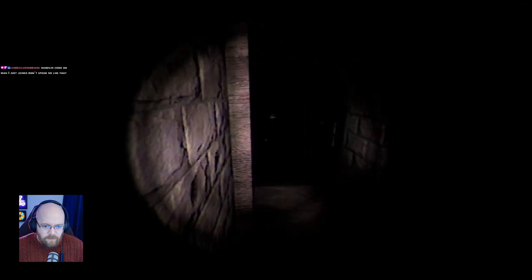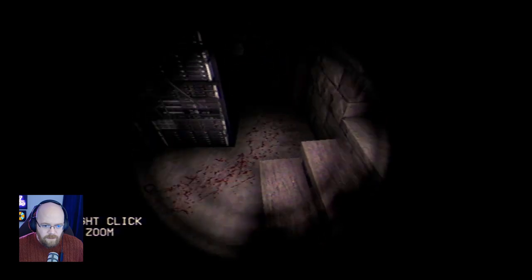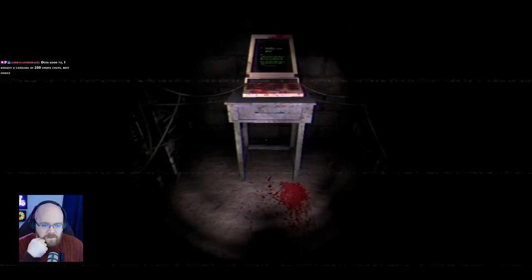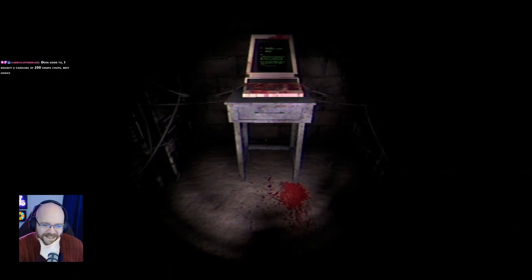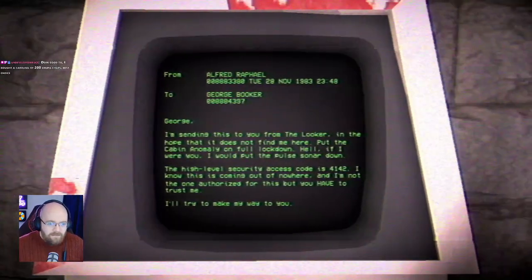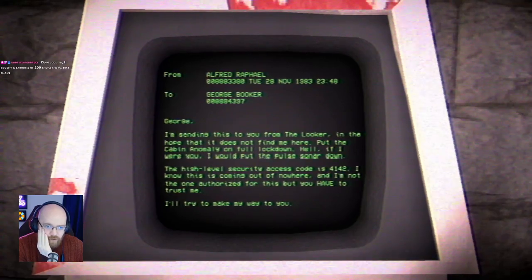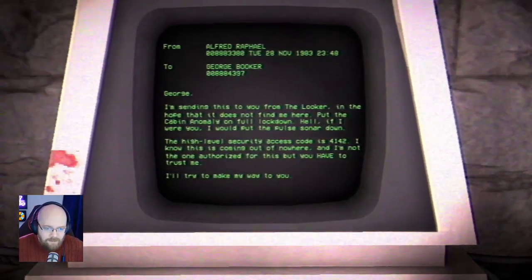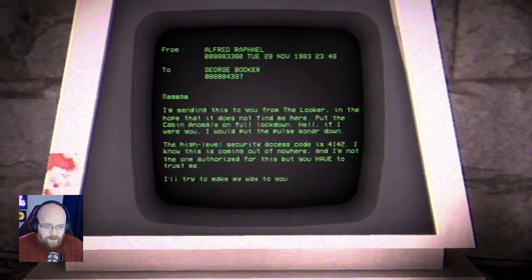Is this a spook? Is this a terminal? Right click to zoom. There's a blood trail there. There's a terminal. From Alfred to George. I'm sending this to you from the Looker in the hope that it does not find me here. Put the cavern anomaly on full lockdown. The high level security access code is 4142. Write this down. I know this is coming out of nowhere, but I'm not the one authorized for this. You have to trust me. I'll try and make my way to you. 4142. Got it.